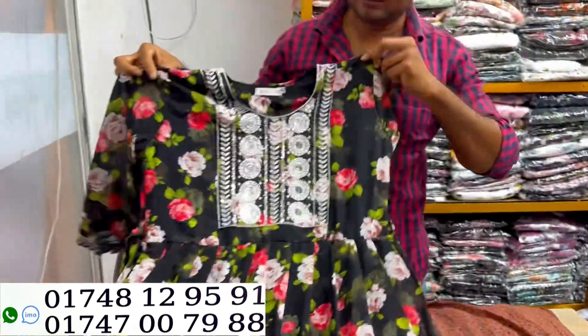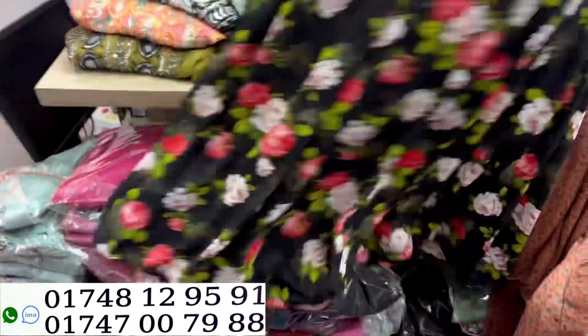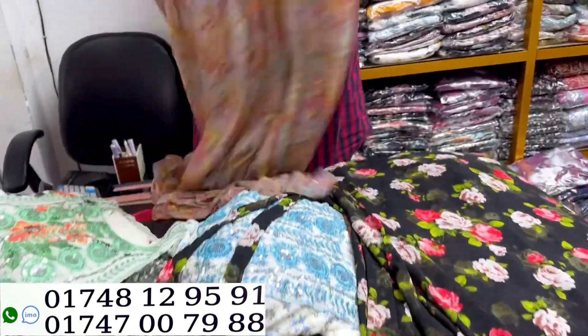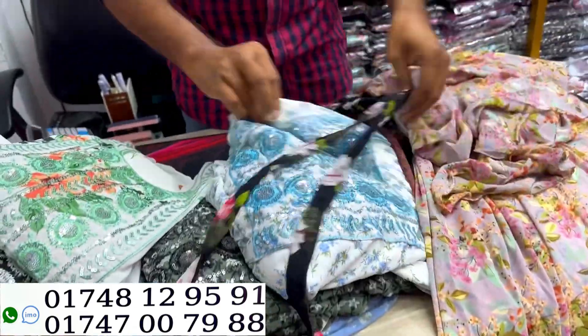It is a black dress. We are looking at $25. $15, that is $150. We are looking at the color that is beautiful.